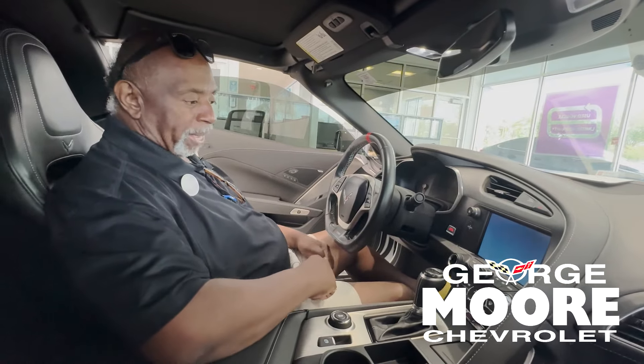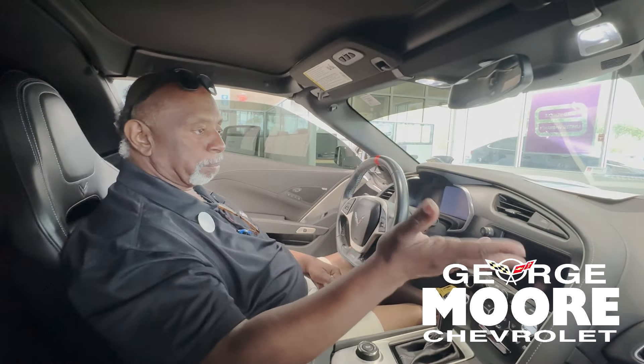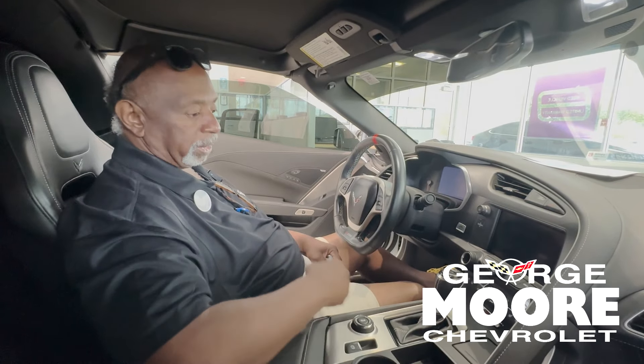It has heated and ventilated seats, and it's got OnStar — you get a free month, and two more months by leaving a credit card on file. This one has Apple CarPlay and Android Auto. You have to plug it in; it's not wireless.